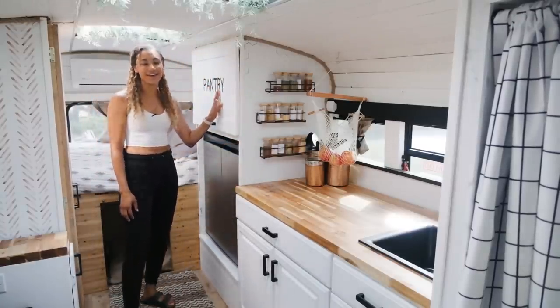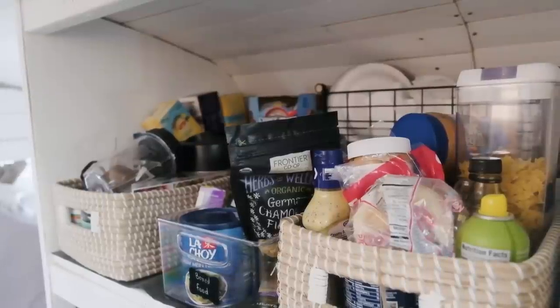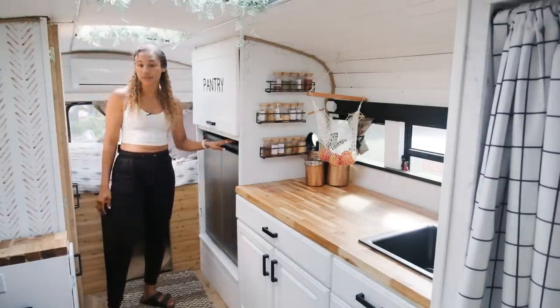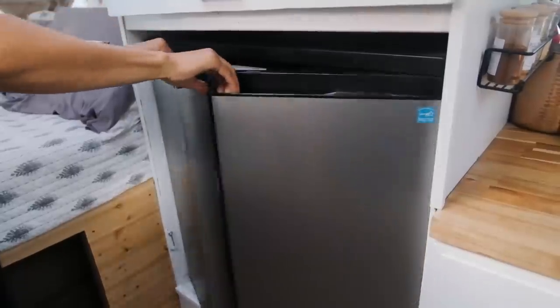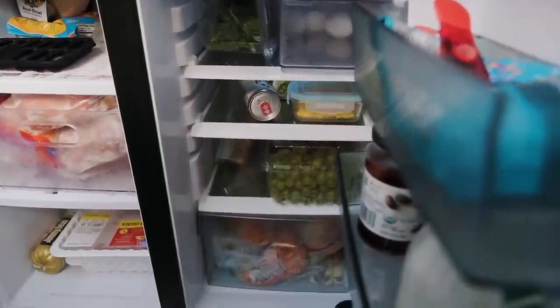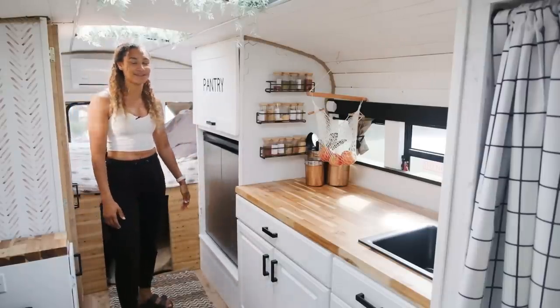Back here I have a huge pantry drawer that stores all my dry goods as well as toilet paper and anything else I need to store. The cool thing about my bus that you don't see in a lot of builds is that I do have a mini fridge that has both a fridge and a freezer. That was important to me — to have a large freezer space to be able to have ice cream, acai bowls, frozen meat, all those types of things.